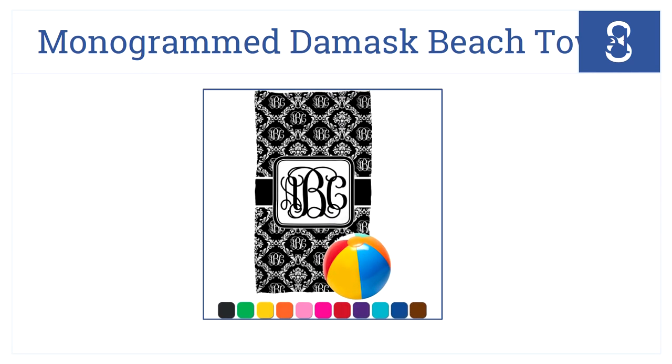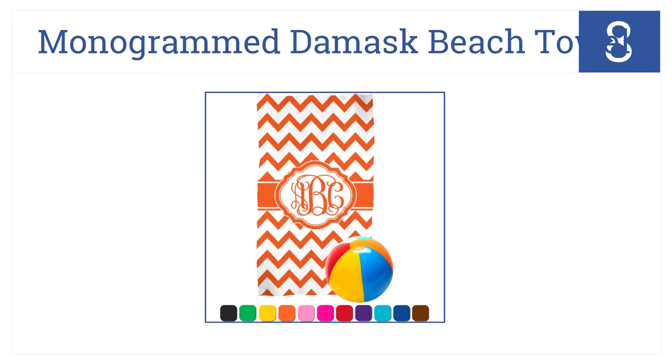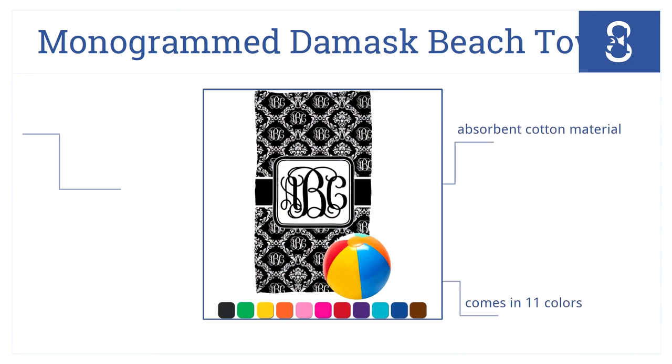Coming in at number eight on our list, add a personal touch to your pool experience with the Monogrammed Damask Beach Towel. Simply select the color and your initials. It comes in a choice of 11 colors and an absorbent cotton material, but these are not very soft towels.